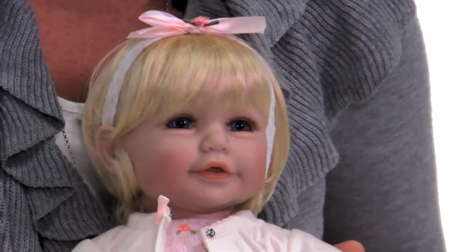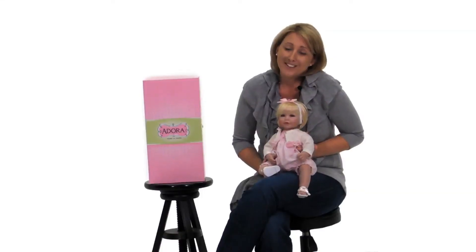She has blonde hair, blue eyes, and an adorable little headband. Adora Baby Dolls are adorable for any little girl and ready to come and play. So let's go play!